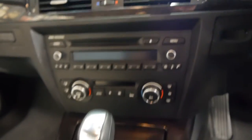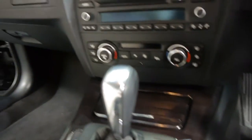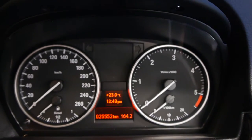It has paddle shift transmission and a beautiful dark, almost black, wood veneer finish. It sits at 25,500 kilometres. It was built in 2011 and arrived here in Australia later that same year.